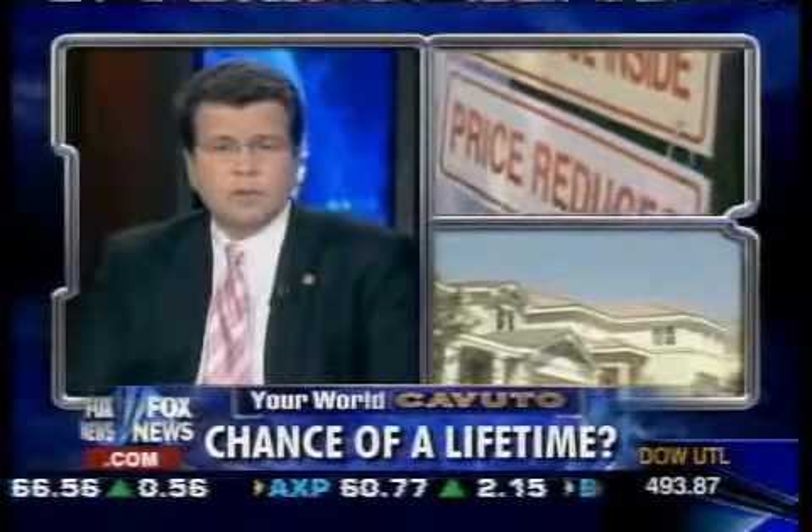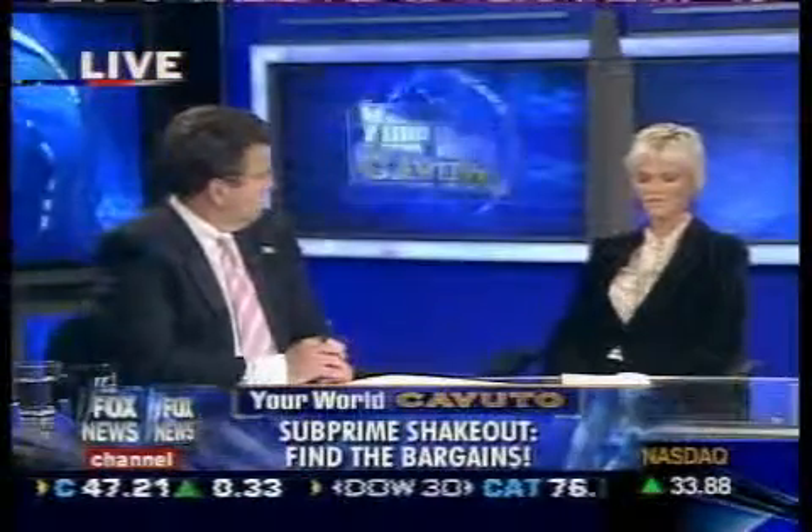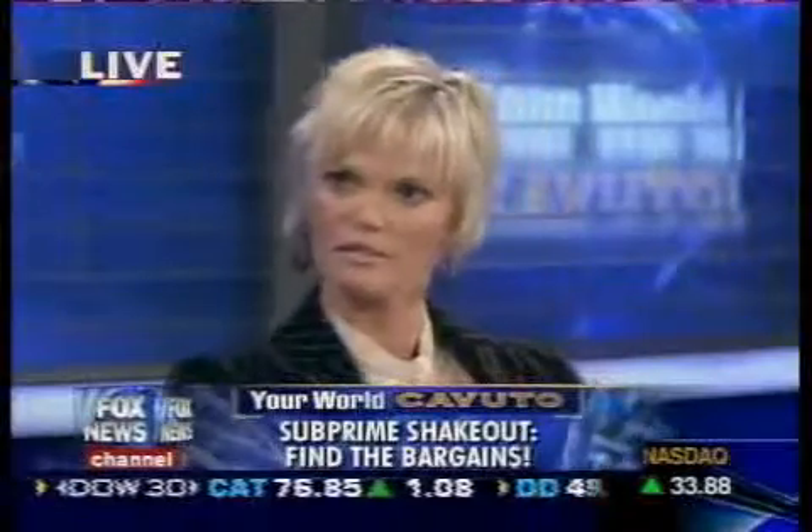With subprime slipping and real estate tumbling, home sitting, you'd think my next guest would be fidgeting. She is not, and if her collection of promising properties is any reason, I think I know why. Danielle Babb, you're seeing distressed opportunities, right? I am seeing the opportunities of a lifetime right now, absolutely.